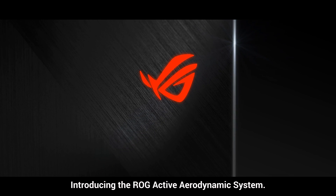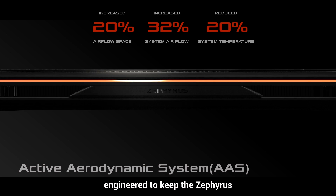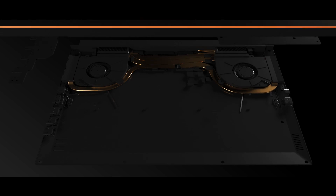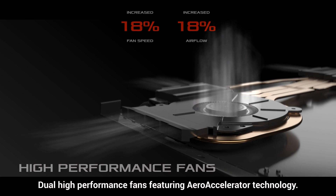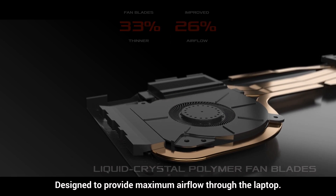Introducing the ROG Active Aerodynamic System, a complete cooling solution engineered to keep the Zephyrus cool and ensure a long-lasting lifespan. Dual high-performance fans featuring aeroaccelerator technology are designed to provide maximum airflow through the laptop.